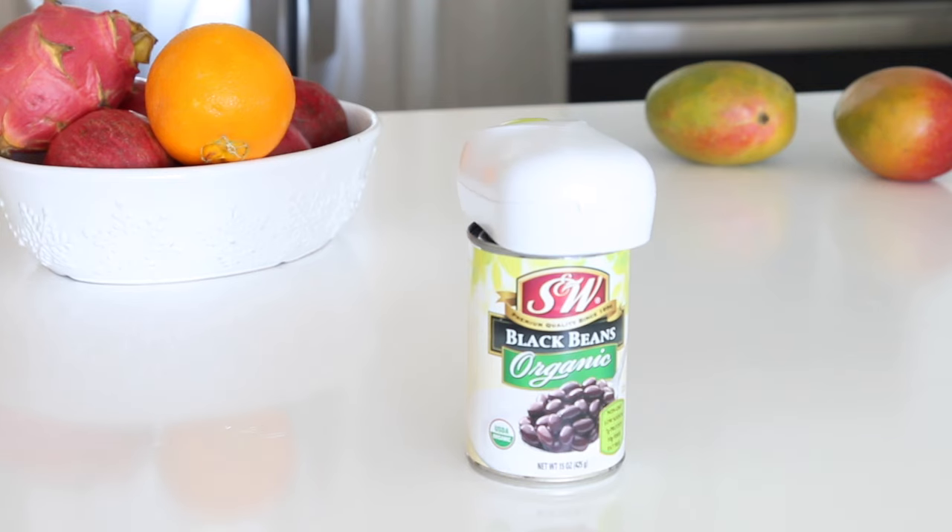If you buy one, just keep that in mind, but for the most part it's very handy and helpful because I don't have to hold the can or use a manual can opener. So now that I've opened this can, I want to share with you a pie recipe.